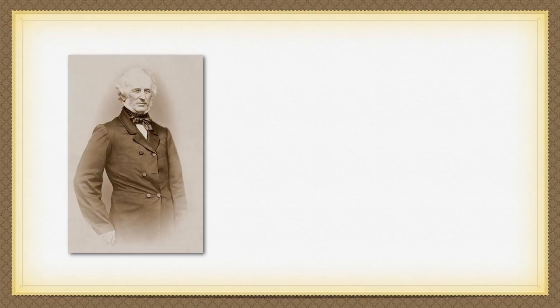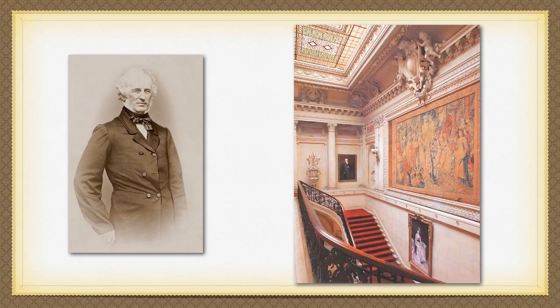The patriarch of the family, Cornelius Vanderbilt, established the family's prestigious name. Here, his portrait is seen as a reminder to all family members exactly where the money to build this mansion came from.